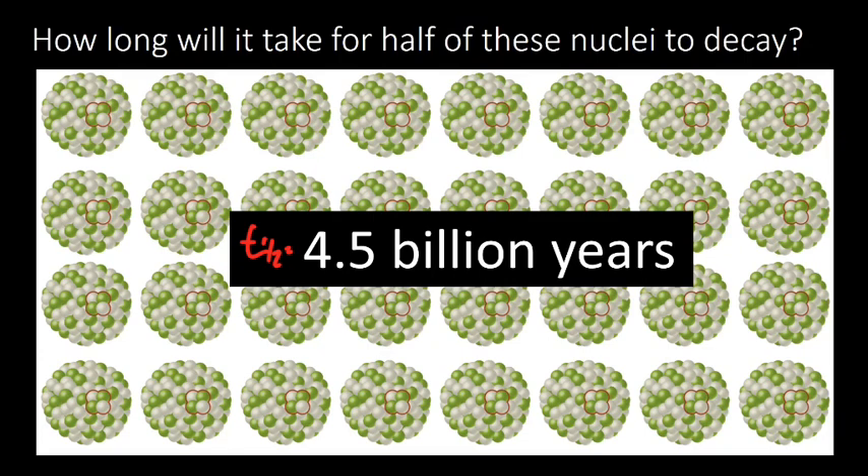The half-life varies by different nuclei. For example, plutonium-238 has a half-life of about 90 years — pretty short. Carbon-14 has a half-life in the thousands of years. Some things have half-lives less than a second, so this can vary all over the place. What makes it vary is how stable the nucleus is — the less stable the nucleus, the more rapidly it decays.